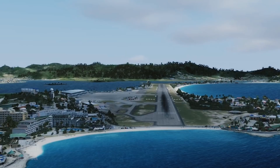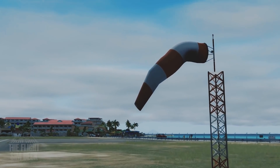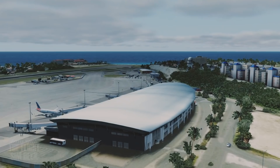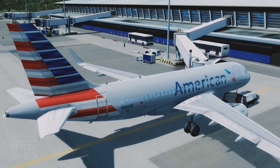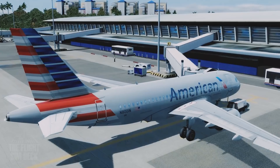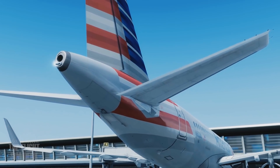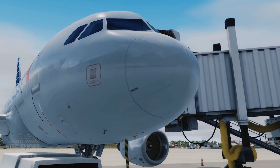Hello everybody! Welcome to Princess Juliana Airport, located on the Caribbean Islands. Today we're going to go to Charlotte, North Carolina, up in the States. We'll be using the Aerosoft A319, and it's going to be American Airlines flight number 866 that'll take us up to North Carolina today.